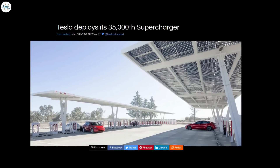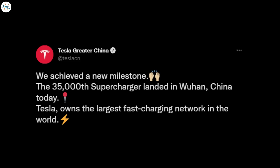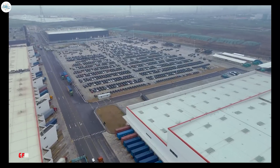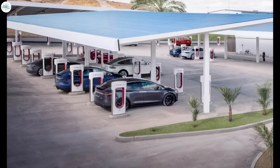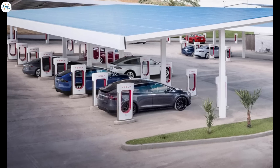Moving to the next update: Tesla deploys its 35,000th supercharger. Tesla announced it has deployed its 35,000th supercharger stall at a new station in Wuhan, China. Tesla is growing its supercharger network at an impressive rate — from 23,277 superchargers at 2,564 stations at the end of 2020, to 31,498 superchargers at 3,476 stations at the end of 2021, a 35% year-over-year pace. However, it is lagging behind vehicle deliveries, which grew 87% during the same period, and also lags behind Tesla's own goal to triple the supercharger network in two years.